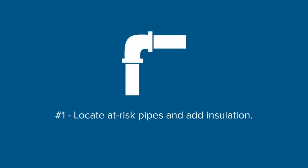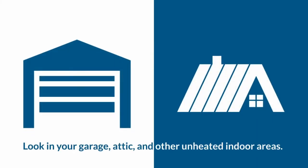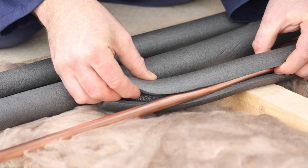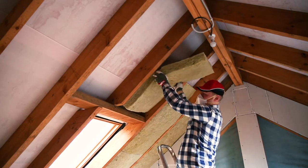Number one: locate at-risk pipes and add insulation. Look for at-risk pipes in your garage, attic, and other unheated indoor areas. Insulate pipes with foam sleeves or add wall insulation, which could save on your regular heating bill as well.